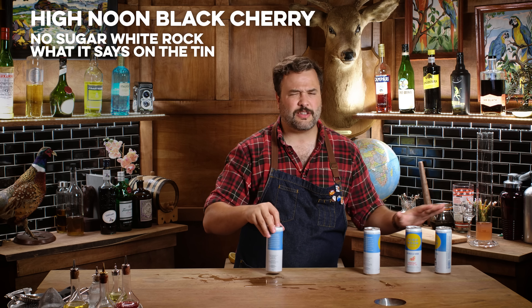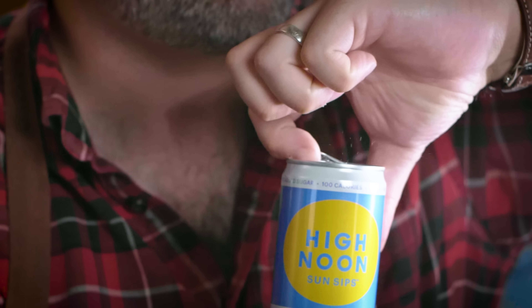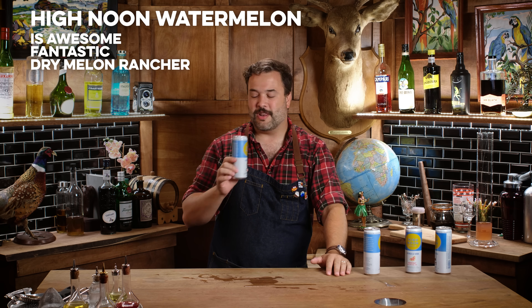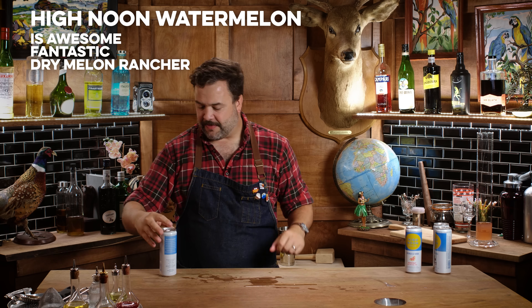This one is watermelon. That's awesome — that tastes fantastic! It tastes like a watermelon Jolly Rancher with almost no sugar: 2.6 grams of sugar. That's nothing when you're talking about a canned beverage.